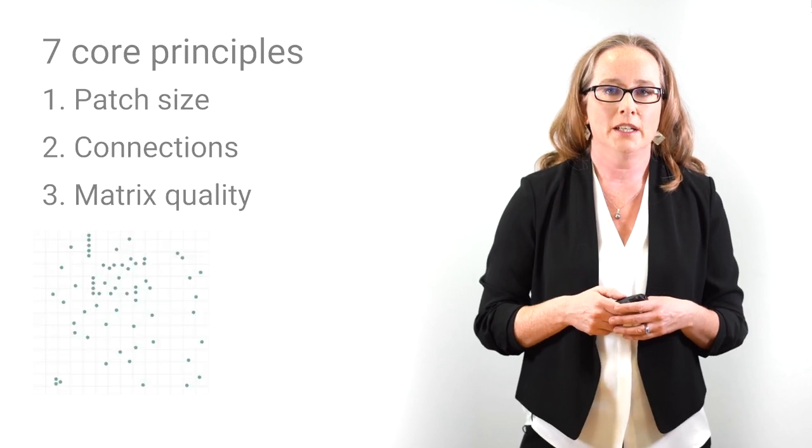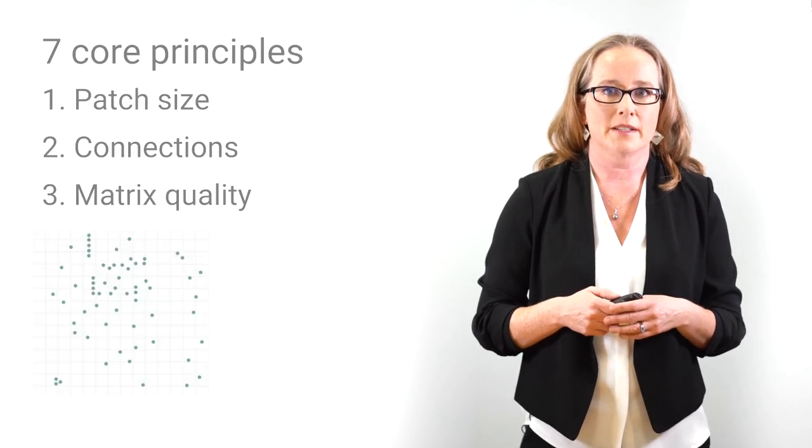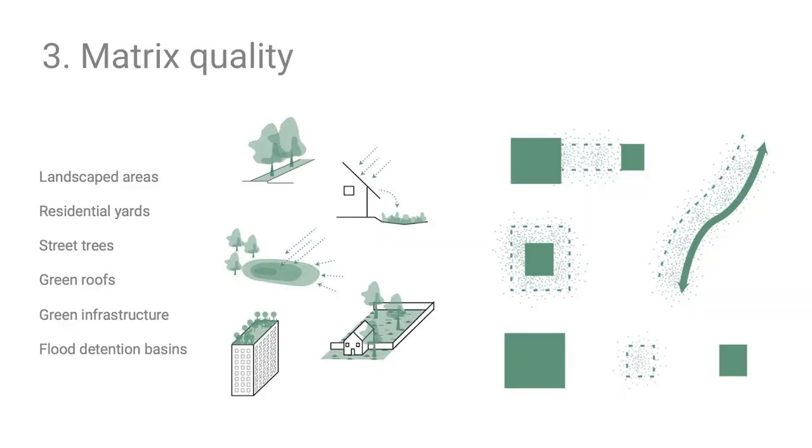The third principle is matrix quality — the quality of habitat in the green elements surrounding parks and corridors. This includes publicly owned trees, private residential backyards and trees, and green infrastructure features such as bioswales, stormwater detention ponds, and landscaped areas. When these features are numerous and well-connected, they can supplement the habitat found in parks and support more species.